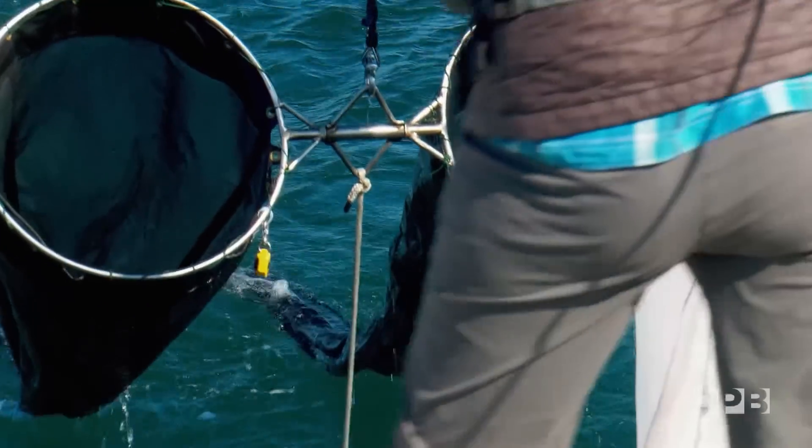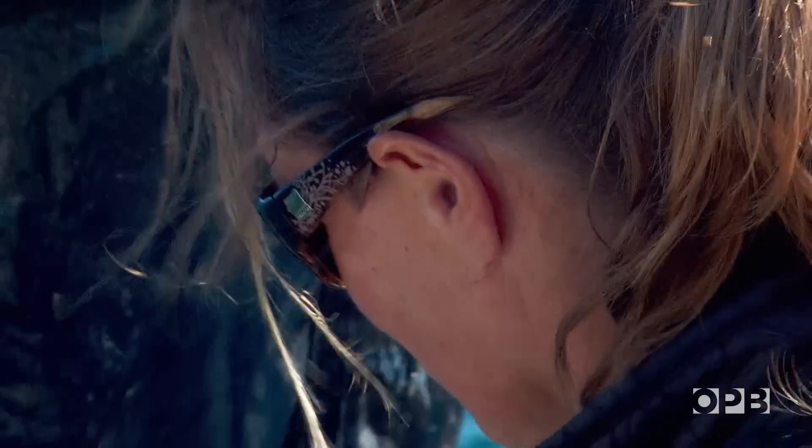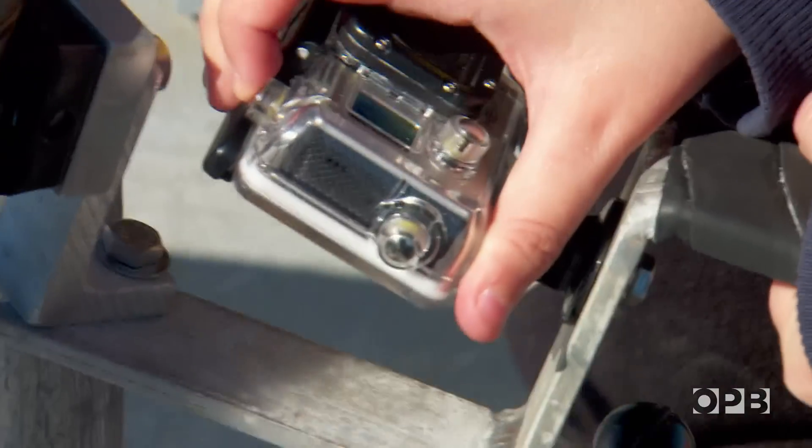But recently, something else started coming up in her net — a strange, unfamiliar sea creature that she and other researchers are hoping to capture today. If not in their nets, then at least on camera.